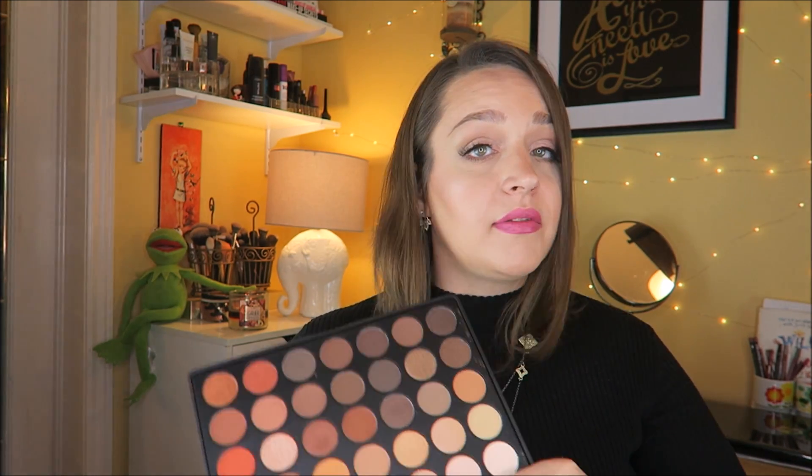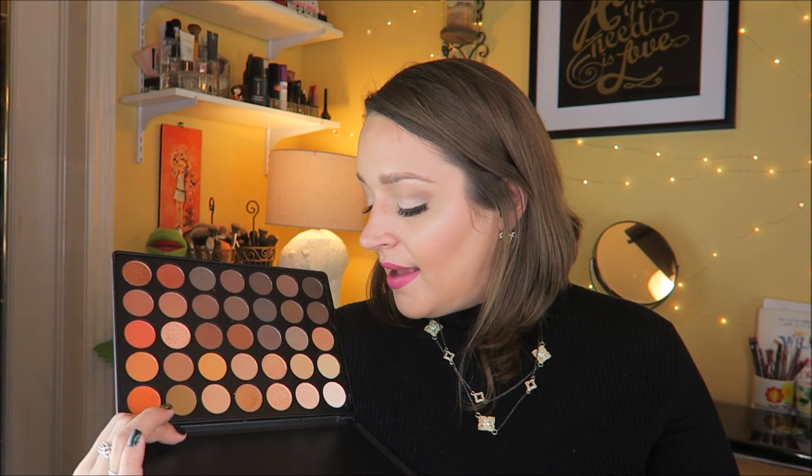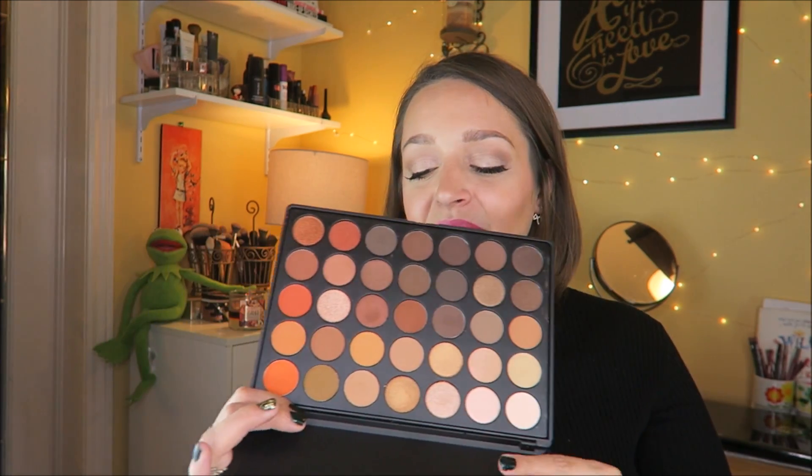I bought the Morphe 350 palette. If you're on Instagram or YouTube following makeup accounts, you know this is a much-hyped thing. I'd never bought Morphe eyeshadows before and was very excited, but honestly I've only used it once so far. It was sold out for so long that by the time I got it, the timing felt off — to me these are end-of-summer or beginning-of-fall colors. I do really like it, but I feel like I won't use it that much until next year unless I make a real concerted effort.